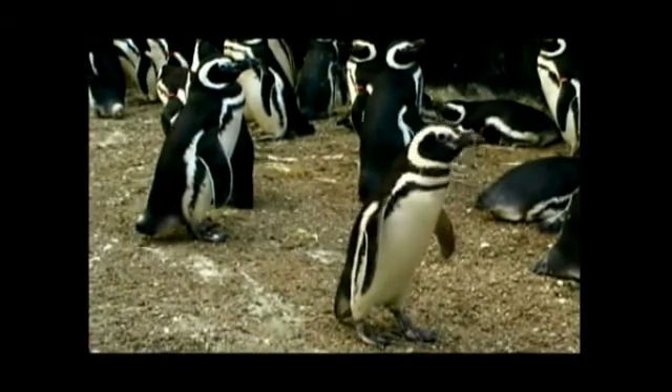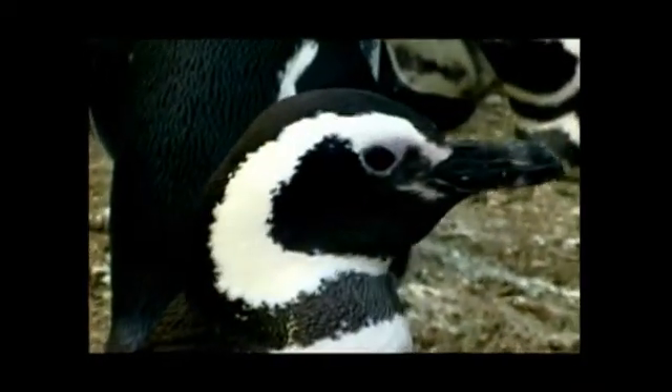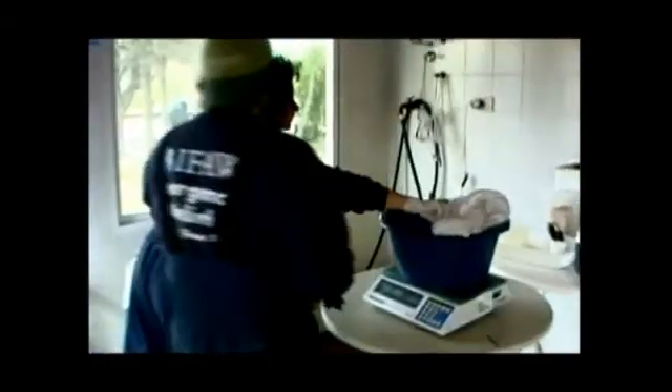When we get the birds, the first thing we do is check their body temperatures to see if they're really cold. We let them rest for a while under heat lamps to see if they regain their body temperature. After about an hour, if they recover, we do a quick exam.